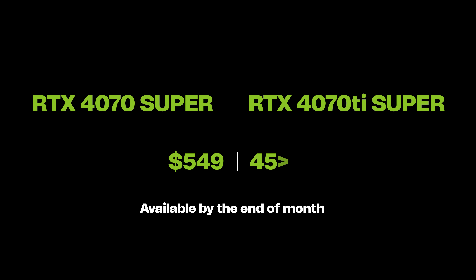The RTX 4070 Ti Super is 2.5x faster than the RTX 3070. The RTX 4070 Super and RTX 4070 Ti Super are going on sale later this month on 24th January and the price starts at $549, or about 45,000 rupees. In India, you're not going to get it at 45,000 rupees — customs will be added on top, shady suppliers will add their own margins, so it'll probably start at about 70k to a lakh.